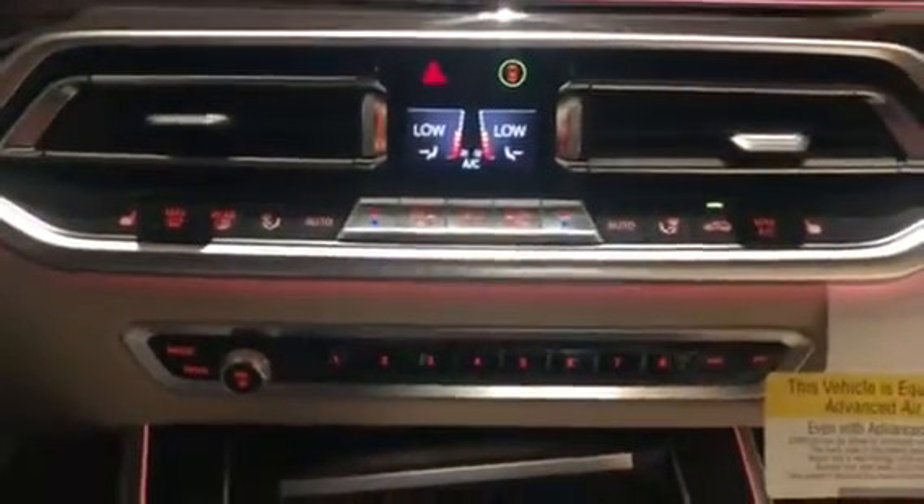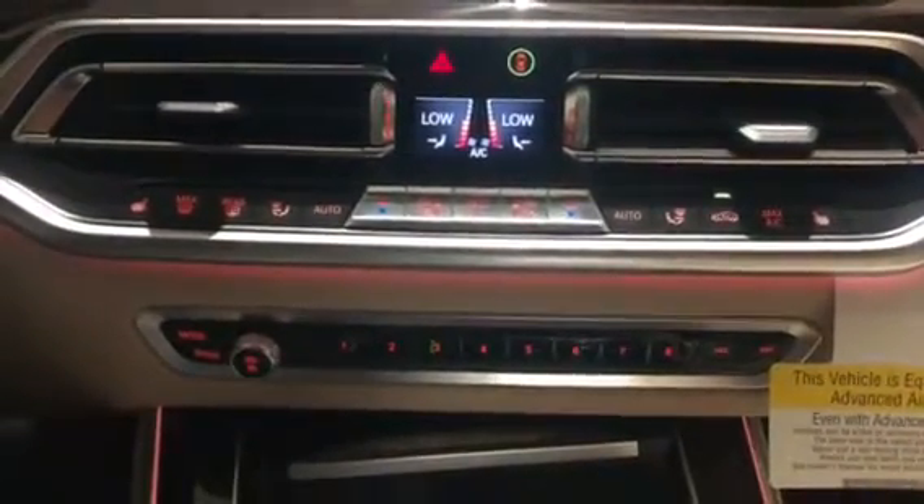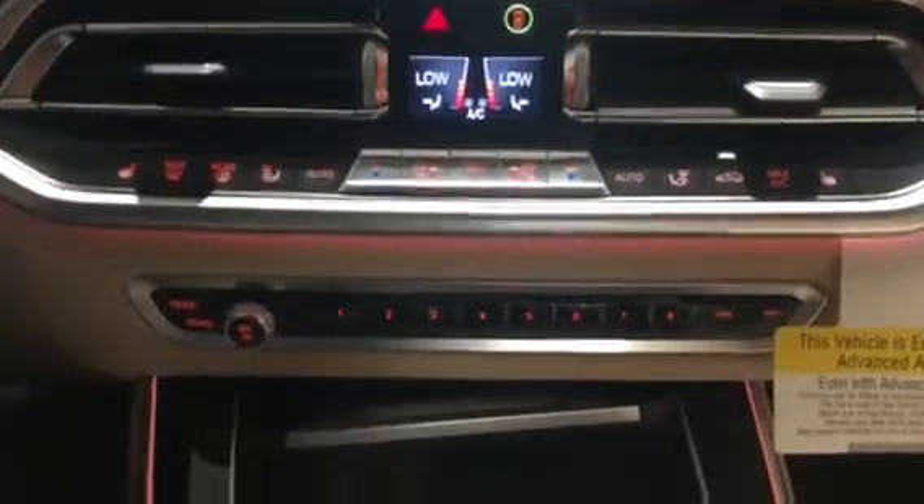Here is the climate control center. It does have heated seats for both the driver and passenger. Right here — it is hard to see — but we do have a wireless charger for your phone. These are the cup holders right here, there is an ashtray, and if you take that out there are two cup holders and a USB port.